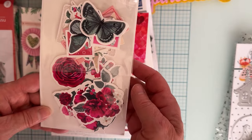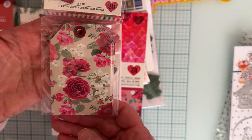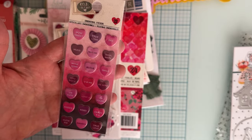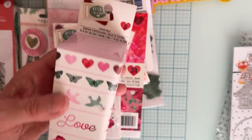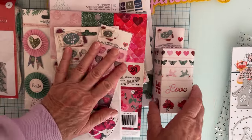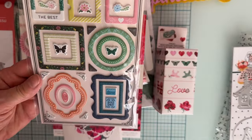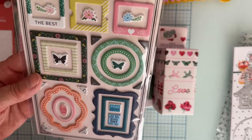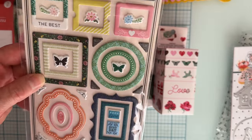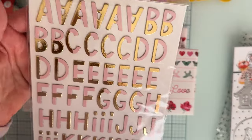Along with the One in a Million pad, I also found some ephemera, a pack of tags that matches, some puffy stickers that match, and sticker rolls — rolls of stickers which are really pretty. All of those coordinate together. I also grabbed a cute little set with pretty puffy frame stickers that I thought could match a bunch of different things, even though I don't have the full collection.